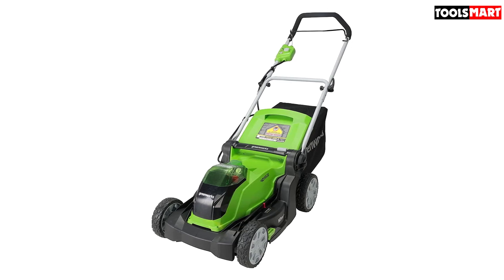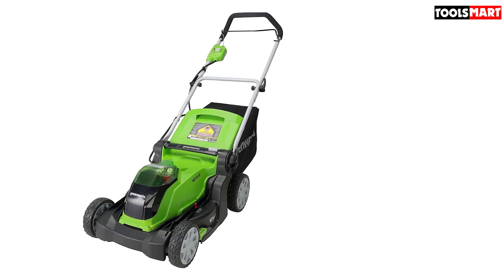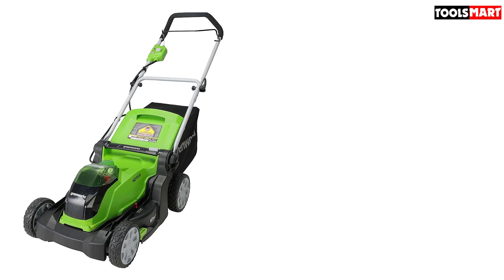What's more, this product can be recharged at any time, offering all the required power needed to tackle even the most stubborn weeds.